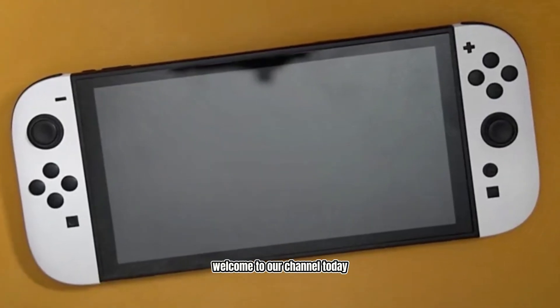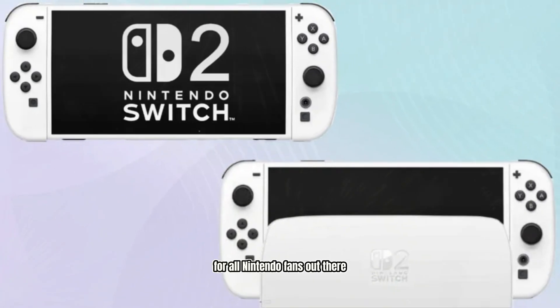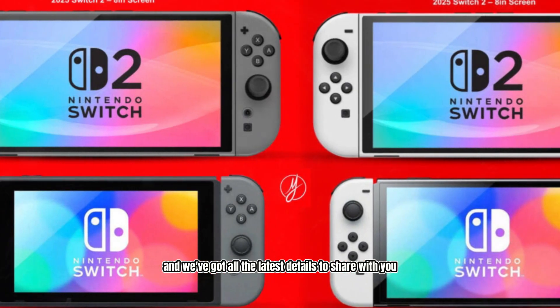Welcome to our channel. Today, we have some exciting news for all Nintendo fans out there. The much-anticipated Nintendo Switch 2 is on its way, and we've got all the latest details to share with you.